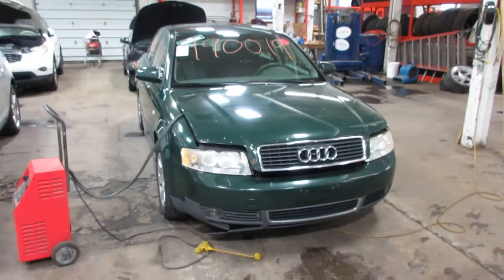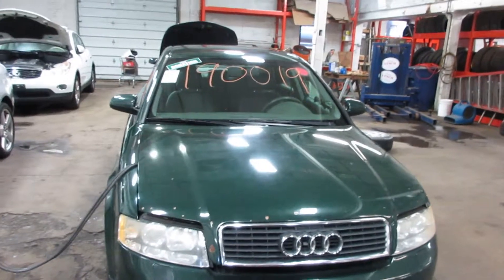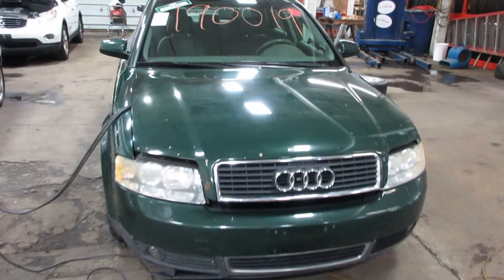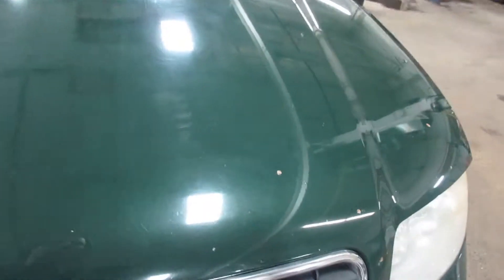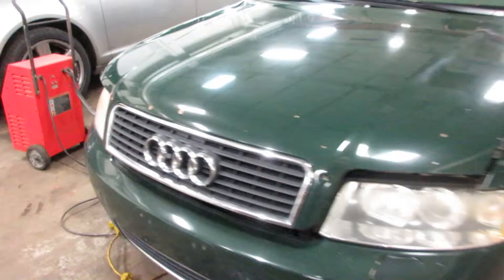Hello and welcome to Tom's Foreign Auto Parts. Here we have stock number 190019. It is a 2003 Audi A4 with a 1.8 liter turbo motor. The vehicle is front wheel drive with an automatic transmission.